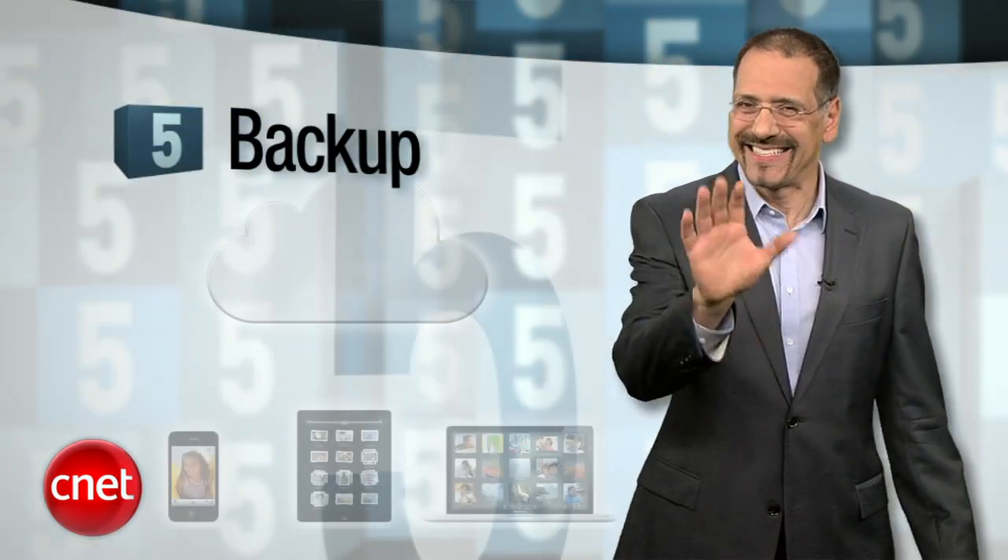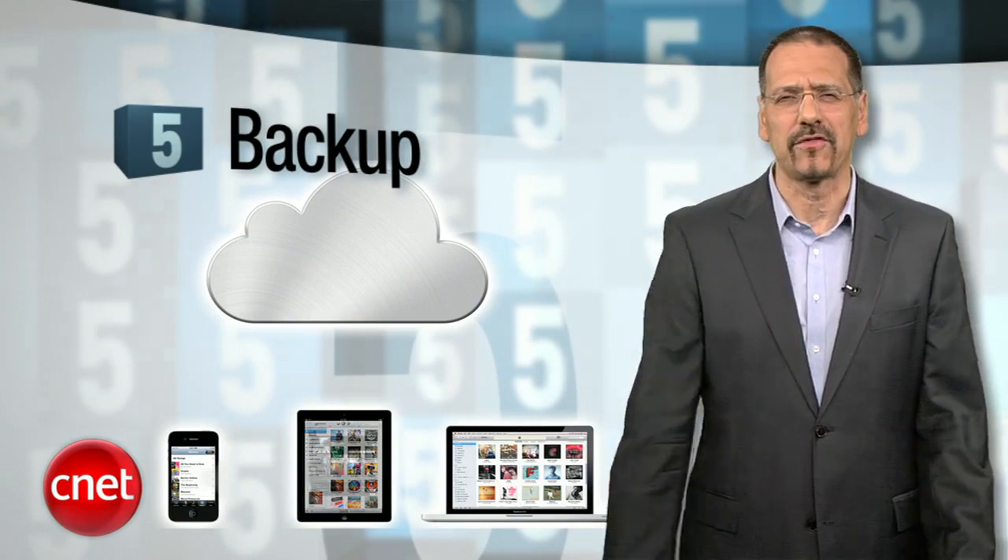Apple's iCloud — I bet you're intrigued by it, even if you don't really understand it. I'm Brian Cooley with the Top 5 Reasons that Apple's iCloud Rocks. Number 5: Backup. I know it's kind of a sleeper, but with iCloud, an iOS device can back itself up to Apple's cloud servers once a day when it finds Wi-Fi.